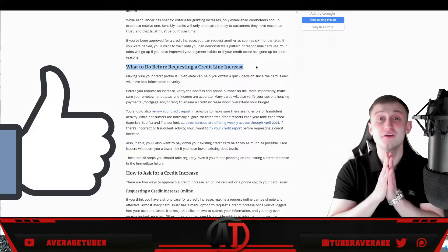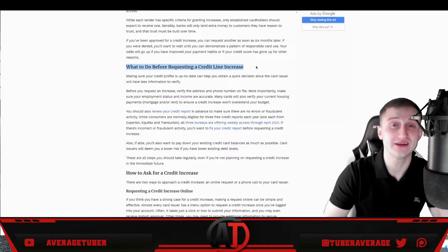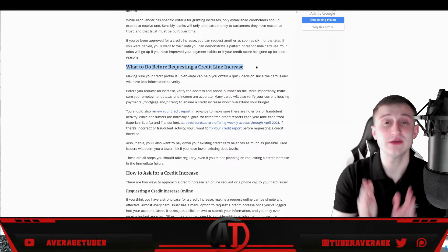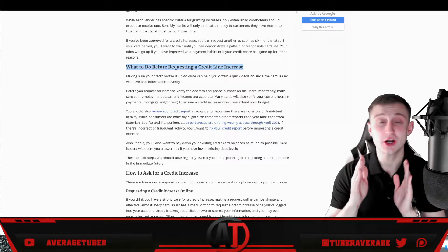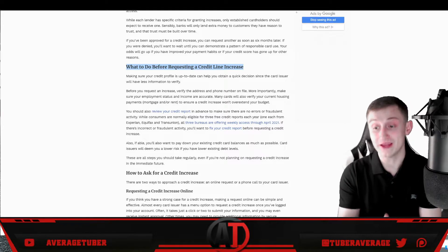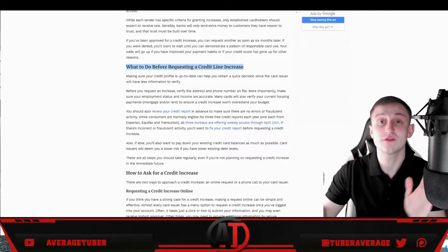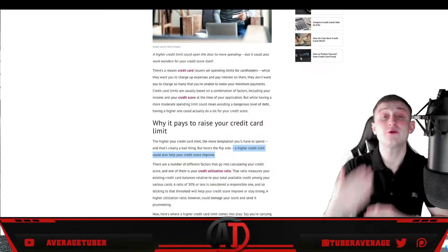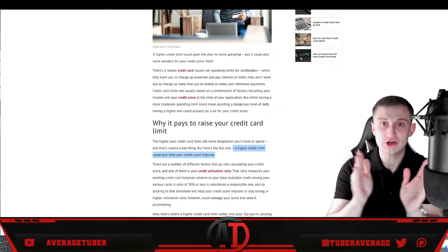I have a background in banking — I worked in banking for over three years and have two bachelor's degrees in business and finance. Trust me: you want to pay off most if not all of your debt. Once you do, it will leave more room on your credit card, improve your credit score, and make it much more likely that you'll get a credit card limit increase.